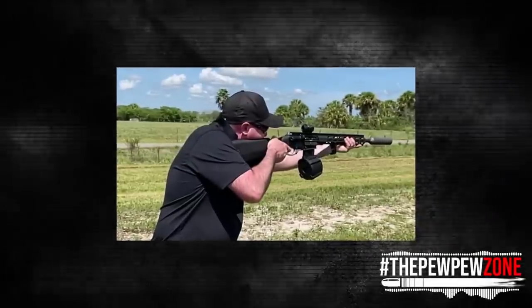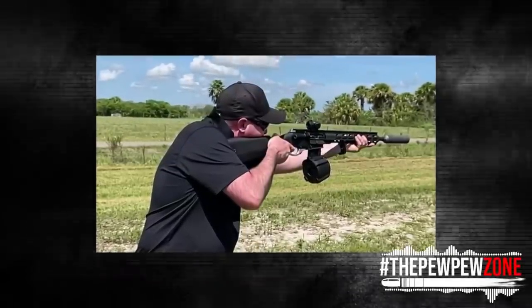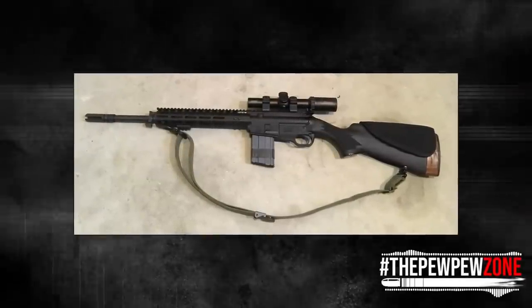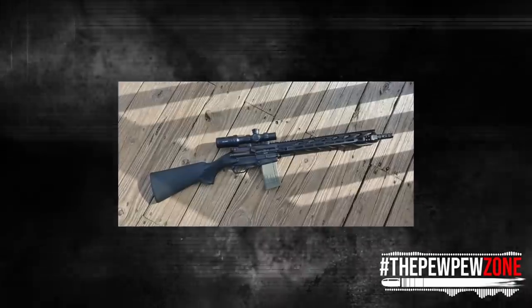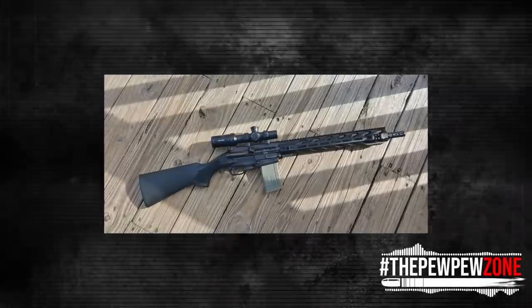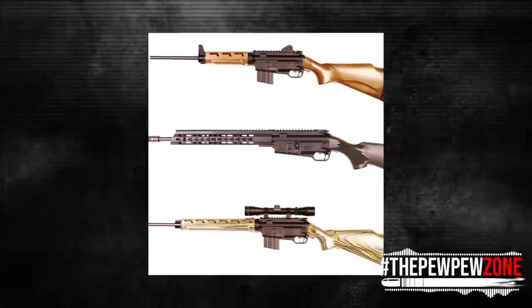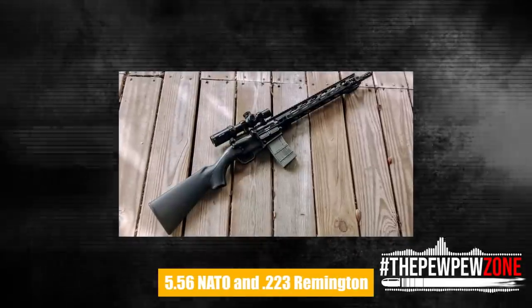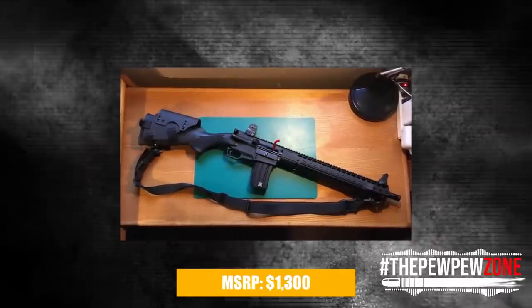Other top assemblies that meet mil-spec can be used with the lower. The modified bolt carrier group uses a rotating bolt that is readily available, making it simple to switch out bolts and change the rifle's caliber. Although the upper receiver group is packed with standard AR-15 characteristics, its manually driven action does not require a direct gas impingement system. A 16.25-inch barrel with 5.56 NATO and .223 Remington chambering will be featured on the first model of the American-made Herring series. The MSRP is $1,300.